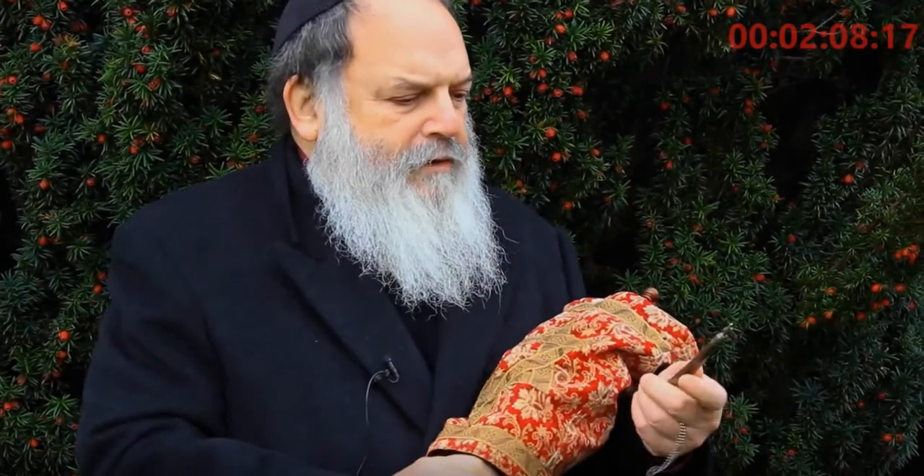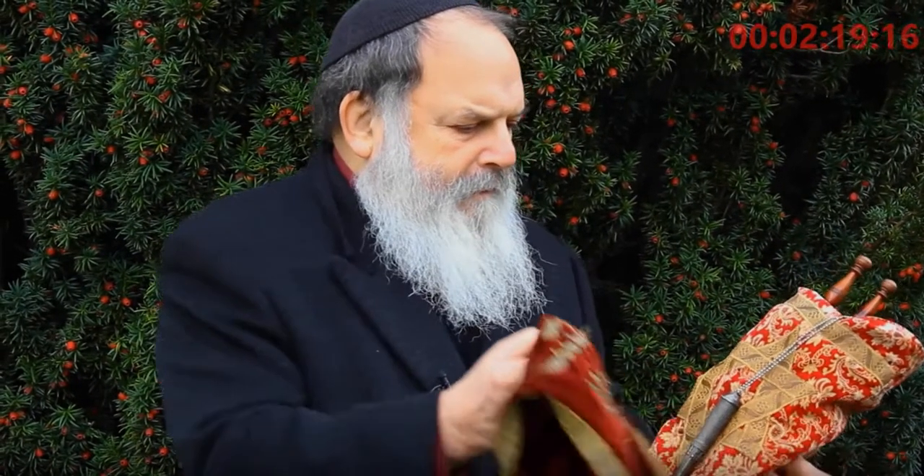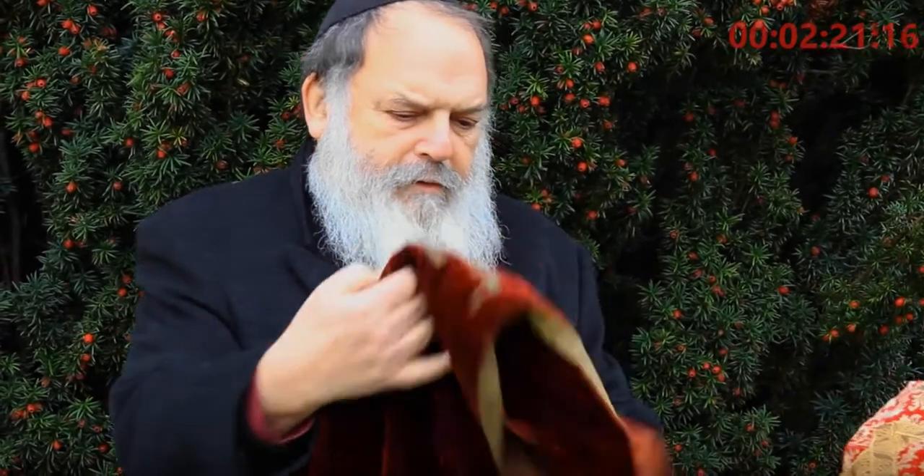This is called a Yad, which is a pointer used as we're reading the Torah. And this other piece that you have — this is a Torah cover.